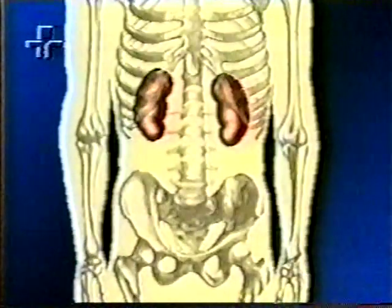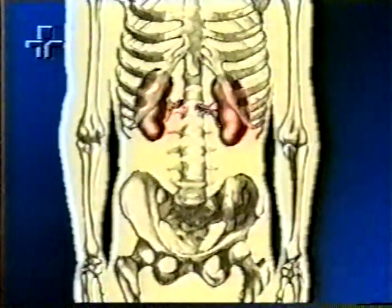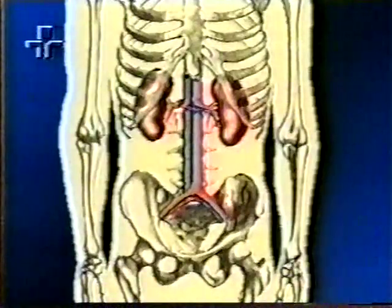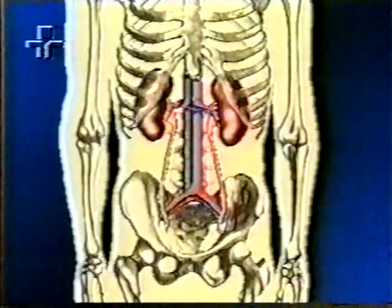Todas as células e seres vivos precisam viver em um ambiente aquoso, salgado e balanceado. Nossos rins são dois órgãos pequenos marrom-avermelhados que se encontram na parte traseira de nosso abdômen, onde são conectados ao corpo por meio de artérias e veias. Dutos denominados uréteres ligam os rins à bexiga, por onde passa a urina.